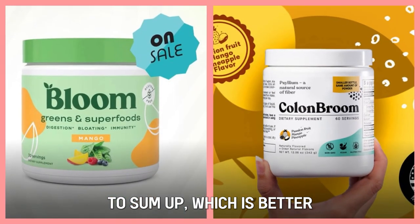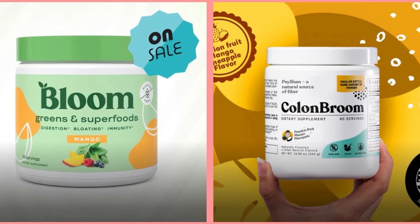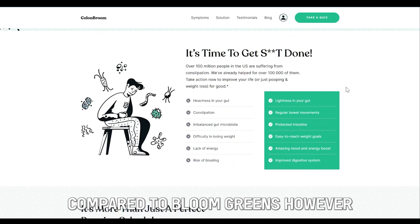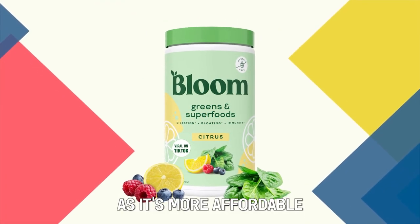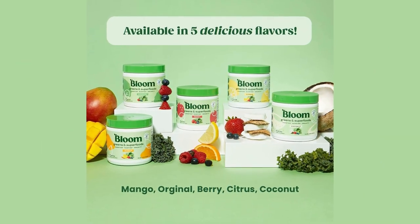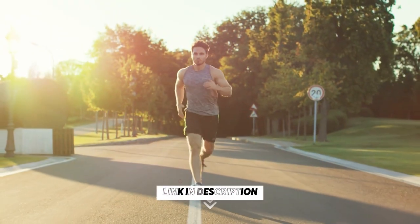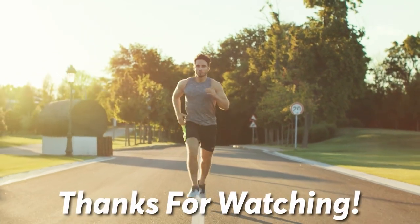To sum up, which is better — Bloom Greens or Colon Broom? I love Colon Broom because it's flavorful and easy to take compared to Bloom Greens. However, Bloom Greens is better overall as it's more affordable and is made of a complex formula of over 30 vitamins designed to improve your gut health. Feel free to check out the products from the links in our description. Thanks for watching!